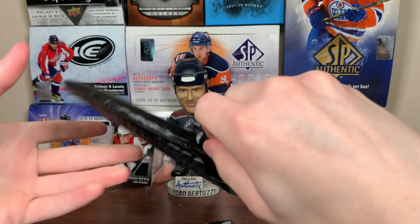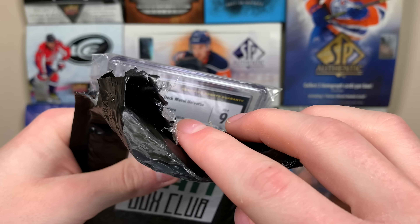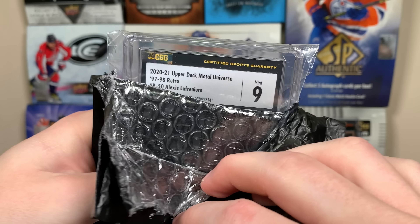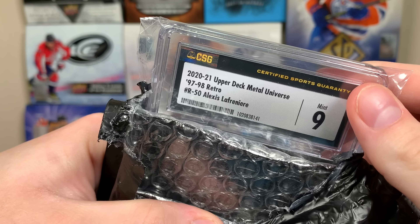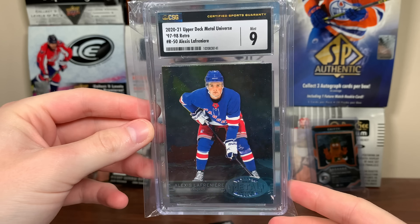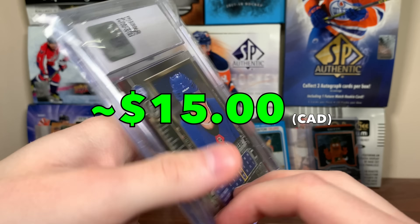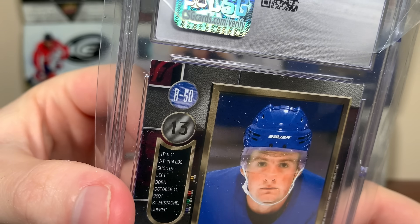And the final thing from the Waxbox Club — the bonus graded card. We got a CSG — it's a new label, so this is a freshly graded card. It's a Metal Universe Retro of Lafreniere. Alexis Lafreniere, Metal Universe 97-98 Retro, CSG 9. I think it's my first CSG slab there. I don't know if I have any comps on that, but there's the new CSG label and it gets a 9.